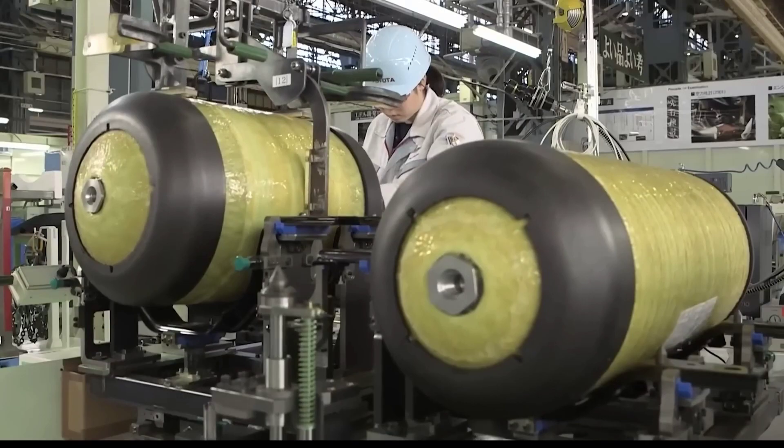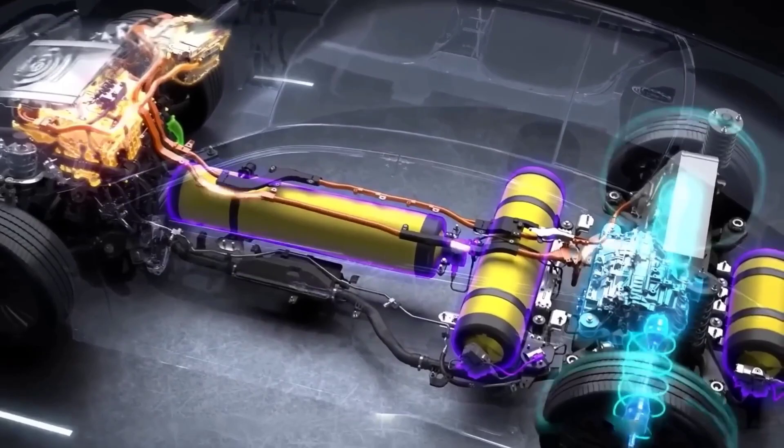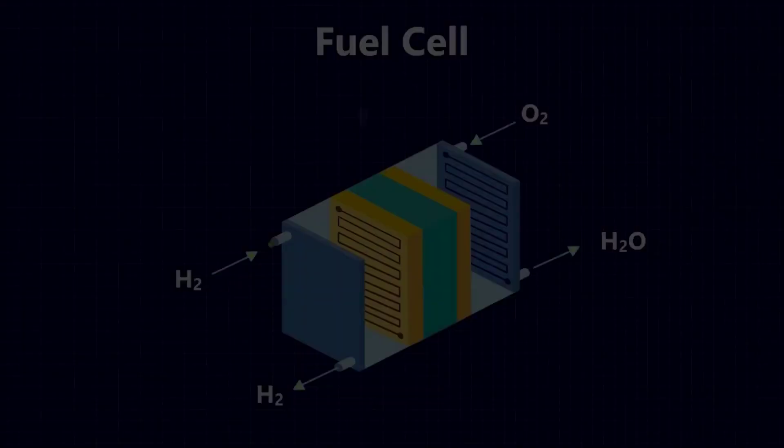From here, the hydrogen is fed into the fuel cell, which is where the electricity generation takes place. It uses normal chemistry to combine hydrogen and oxygen in the air and generate electricity. Inside the fuel cell is a liquid with a positively charged anode on one side and a negatively charged cathode on the other, much like a battery.